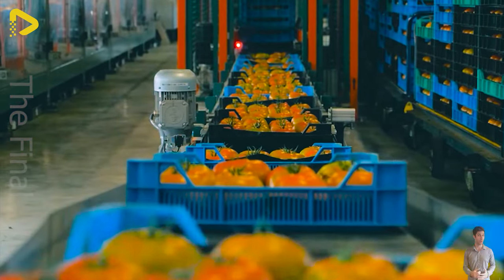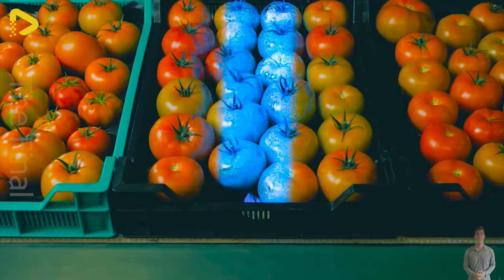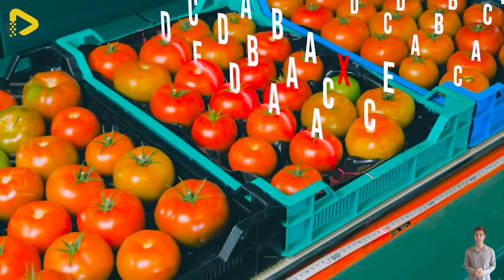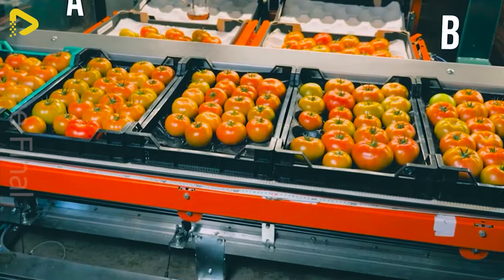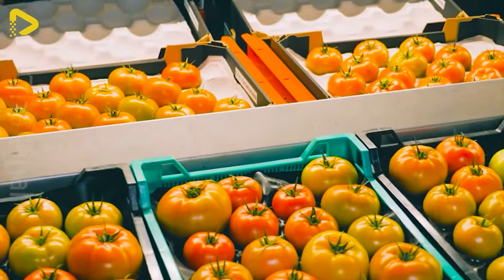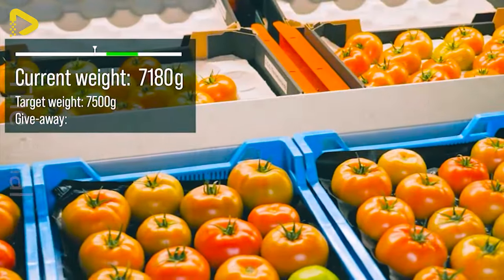This advanced system utilizes artificial intelligence to sort tomatoes by size, color, and ripeness, and packages them perfectly. Imagine a world where tomatoes are harvested, sorted, and packaged entirely automatically, with astonishing precision and efficiency.